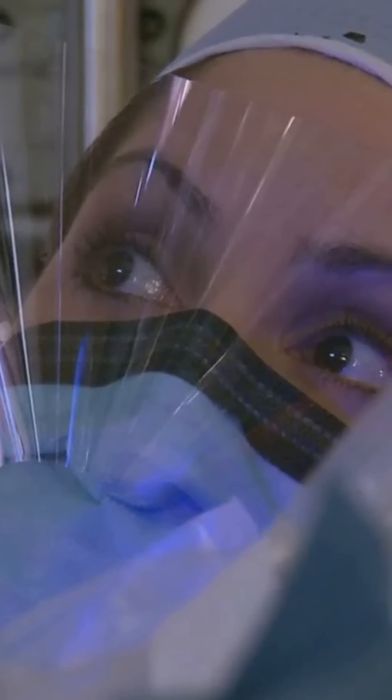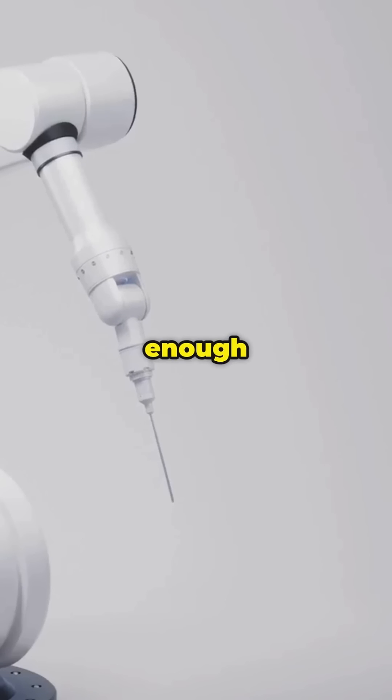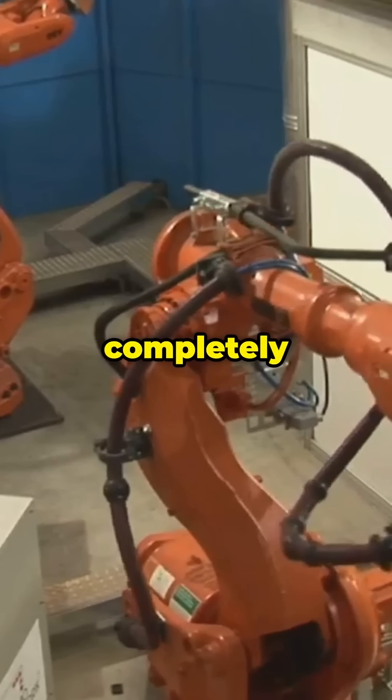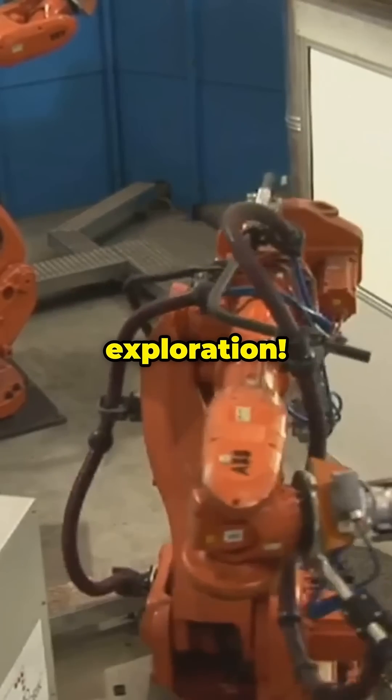The craziest part? Some models can lift objects 100 times their own weight while being gentle enough to handle delicate human tissue. This isn't just cool tech — it's completely revolutionizing how we approach impossible problems in medicine, manufacturing, and exploration.